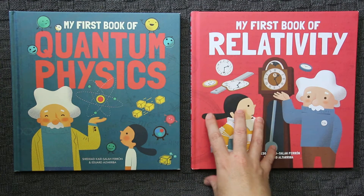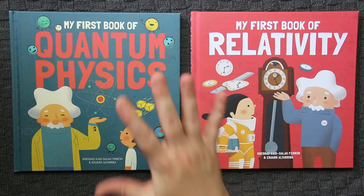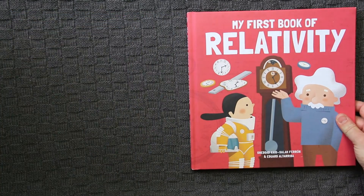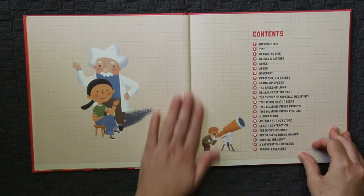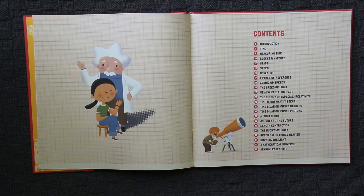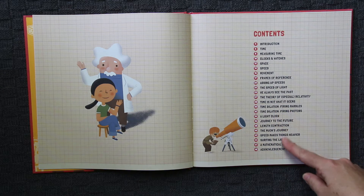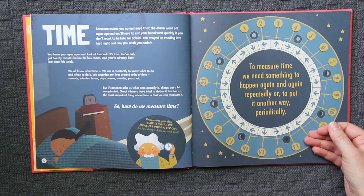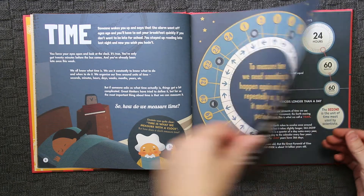They cover some pretty solid, heavy concepts inside the pages. The first one I'm going to look at is My First Book of Relativity. Looking at the contents, we've got time, measuring time, clocks and watches, space, speed, movement, frames of reference, adding up speeds, the speed of light, and more. There's a little introduction about Einstein himself, and then it gets straight into time and discussing how we measure time. There's quite a bit of information on each page.